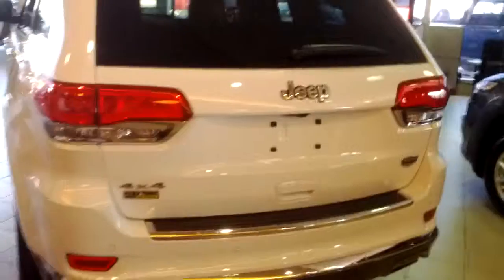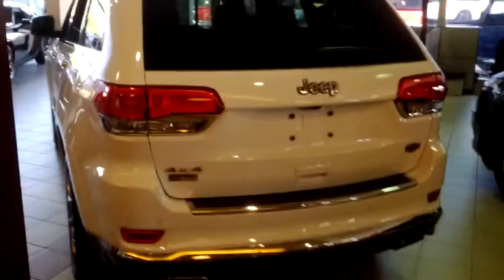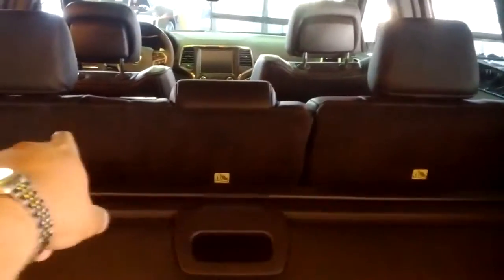Now I want to open up the trunk. This Grand Cherokee is in our showroom at London Daya Dodge. This is the Summit Grand Cherokee — and now opening the trunk. Here is the curtain, and those rear seats can be folded down.